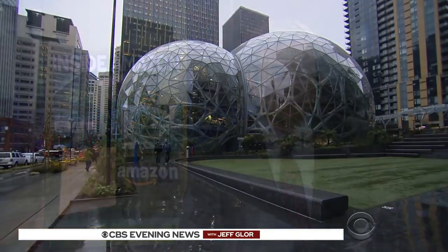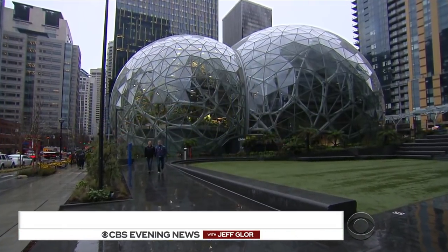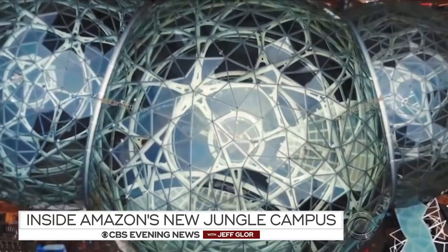When employees report to work at some brand new buildings on Amazon's Seattle campus next week, managers might be tempted to say, welcome to the jungle. Jamie Ucas got a sneak peek. It's called the Spheres — three in all, reaching 90 feet high.